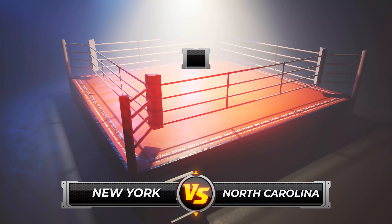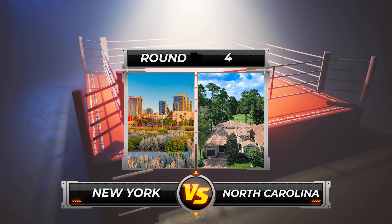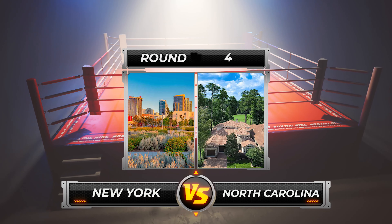At this point it definitely looks like our Charlotte home is way ahead in the battle. But hold on — there are a couple more rounds to go to see if our Staten Island house can pull it out. Let's jump into round four: the primary bedrooms, bathrooms, and the rest of the interior.